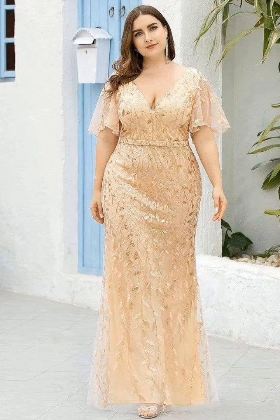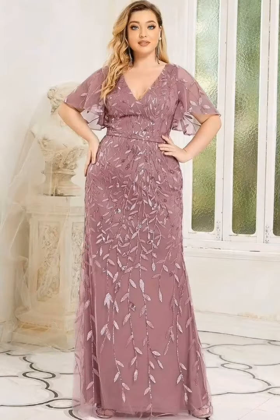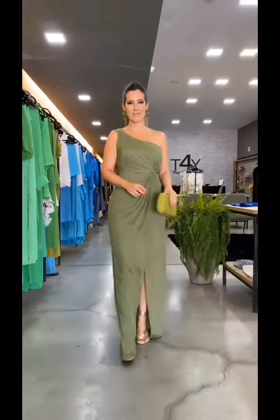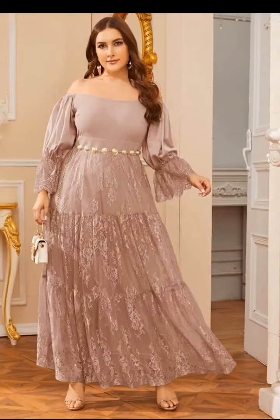Hello, welcome back to my channel, my lovely viewers! Today I bring to your view beautiful plus-size mother of the bride dresses. As you can see, we have beautiful and attractive styles here.